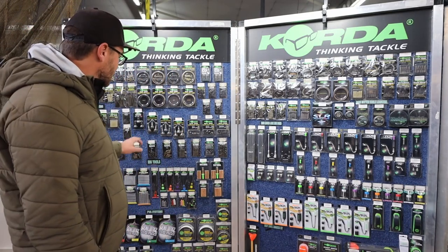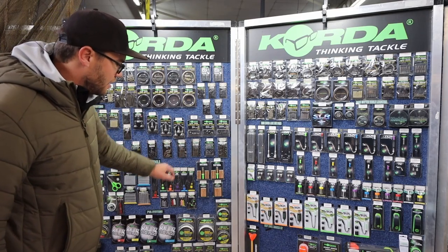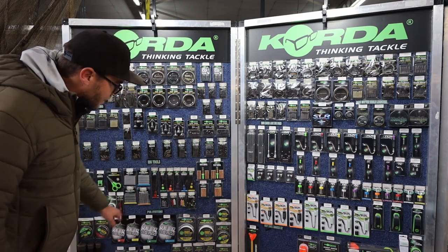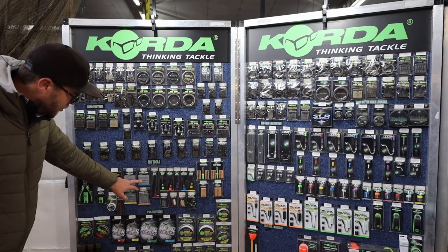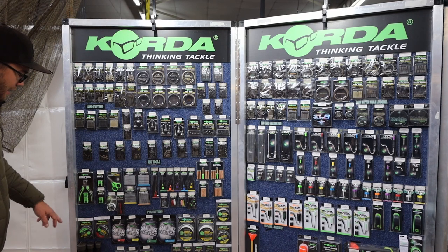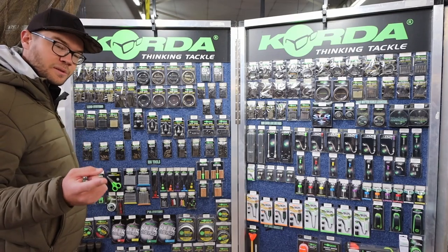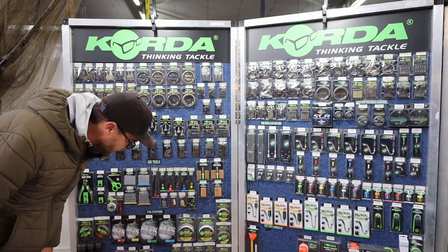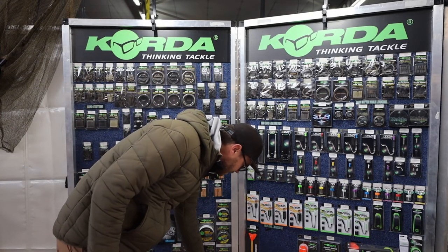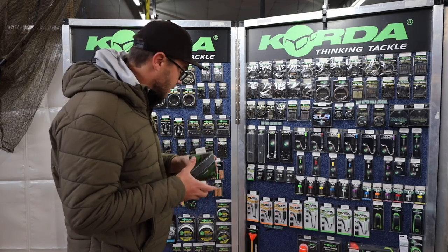Something I use a lot — the back leads. We've got the anti-tangle sleeves, the hybrid lead clips, their tail rubbers, the bait drills. These are the older version — we've got the newer version in stock. All of the baiting tools, your boilie stops, your scissors — we've got the new basic scissors in stock as well. Of course, the crimping tool. The new mini crimping tool will be in stock very soon, so do inquire about that one. Then the whole range of PVA systems: your solid bags, your funnel web bags, your cutters, your crushers. I do like to pimp my own bait, so I use the infuser pods quite a bit.